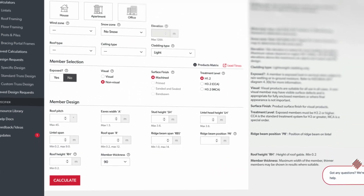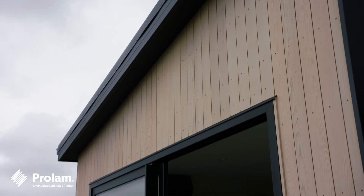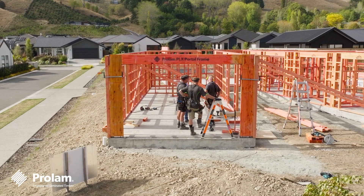Strong, smart and sustainable — the PLX Portal. The breakthrough timber bracing solution from ProLAM, and glulam timber innovation at its best.